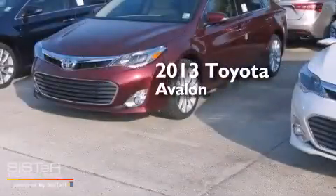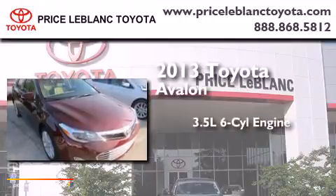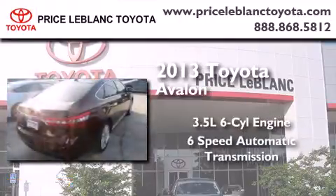This is a brand new 2013 Toyota Avalon. It has a 3.5-liter, 6-cylinder engine and a 6-speed automatic transmission.